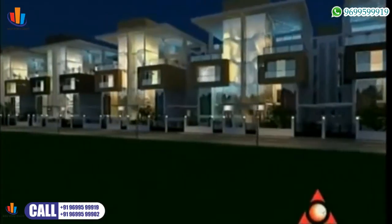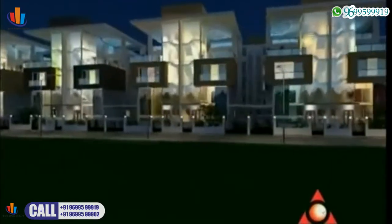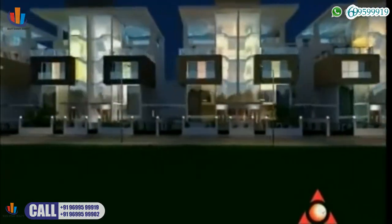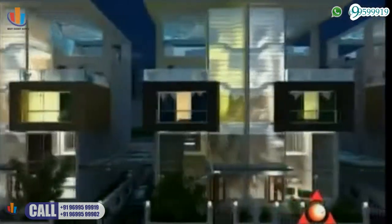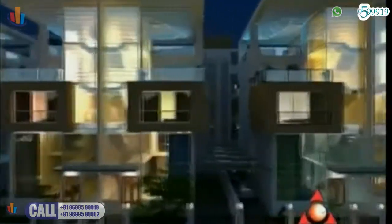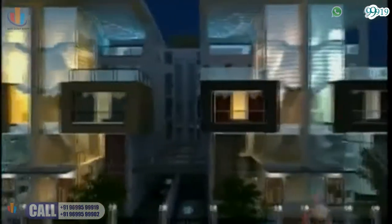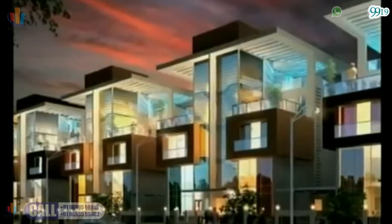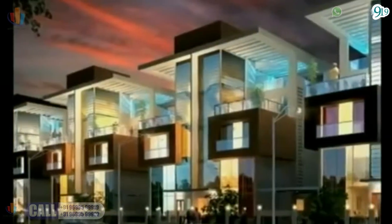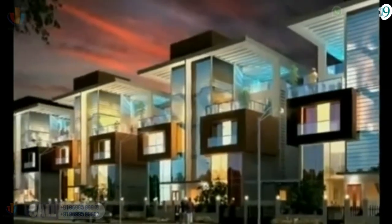Shah Orkid Villas has been built by the Shah Group, which maintains a carefully created legacy of excellence, quality and customer satisfaction, and has engraved many milestones of exquisite perfection. Shah Orkid Villas is truly a home for the connoisseur, where luxury is just one of the things.